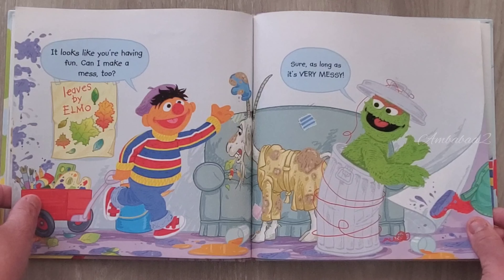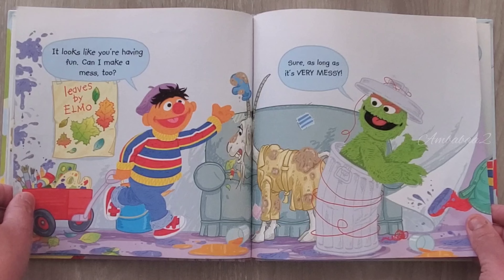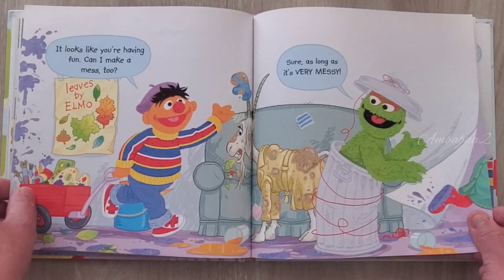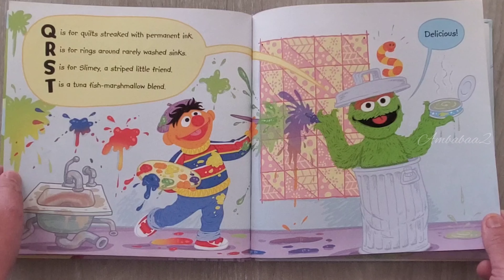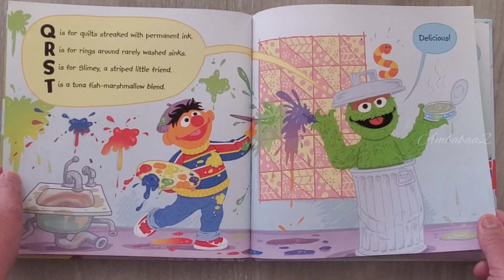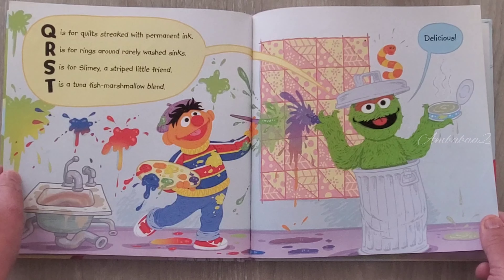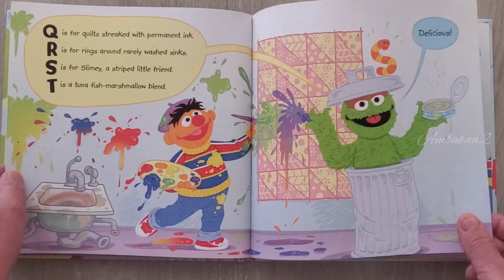It looks like you are having fun. Can I make a mess too? Sure, as long as it is very messy. Q is for quilt stacked with permanent ink. R is for rings around a rarely washed sink. S is for slimy, a striped little friend. T is for tuna fish marshmallow blend.